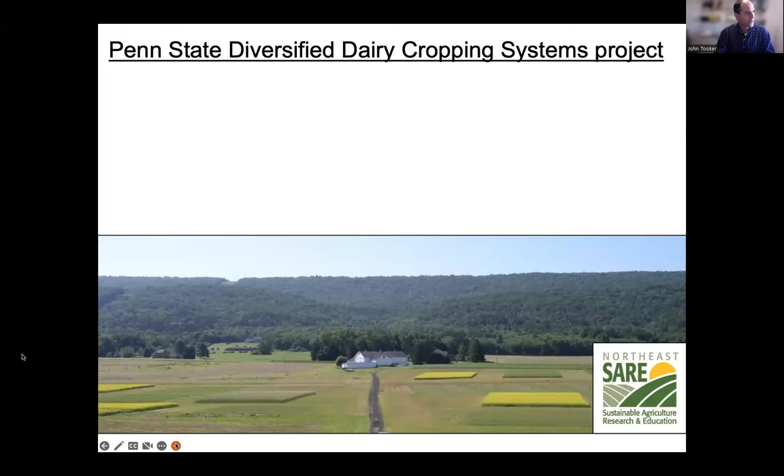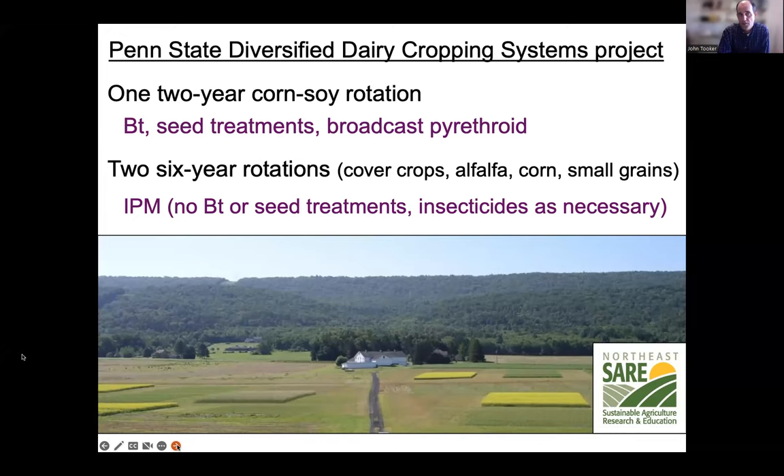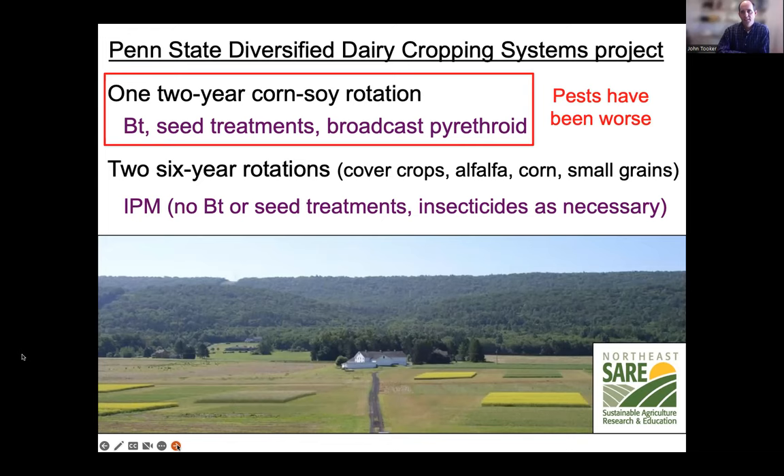At Penn State we've had the Diversified Dairy Cropping Systems Project ongoing for 13 or 14 years, funded by the SARE and USDA LTAR projects. We compare a simple corn-soybean rotation with no cover crops versus longer, more diverse rotations with alfalfa, small grains, and cover crops. In the high-diversity rotations, we use IPM; in the low-diversity, high-input rotation, we use BT corn seed, seed treatments on corn and soy, and a broadcast pyrethroid shortly after planting. Not surprisingly, pest populations have been worse in the simpler rotation that doesn't include cover crops and uses regular insecticide.